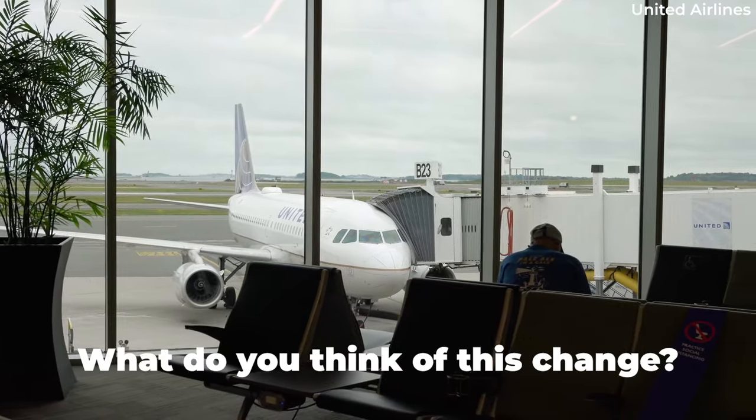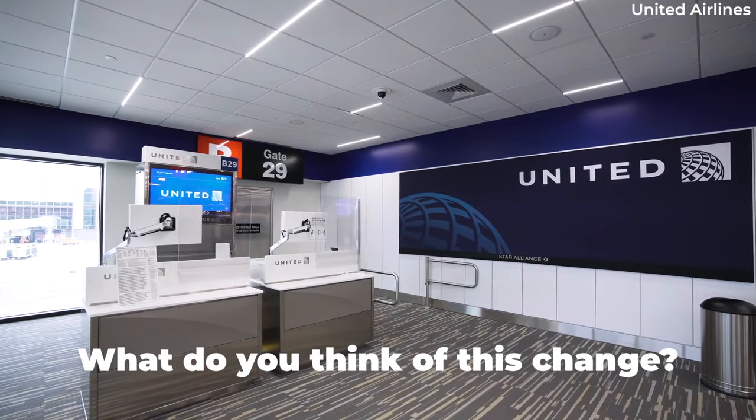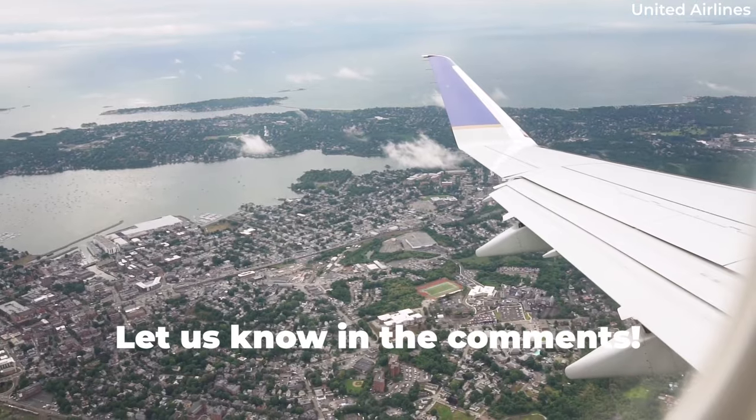What do you think of this change over at United Airlines? Should other carriers be doing something similar? Let us know by leaving a comment.